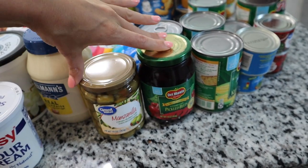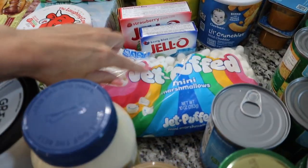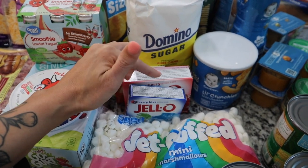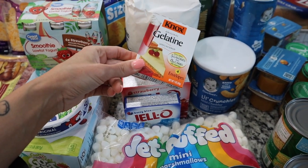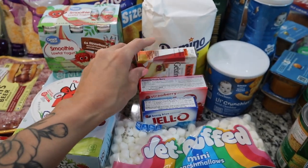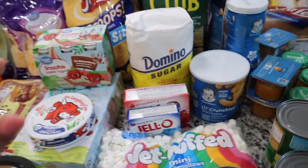I got some sour cream, which is also for the corn dip, some olives, and some pickled beets for a salad I'm experimenting with. I also picked up mini marshmallows for the board, and for the 4th of July jello shots I got blue jello, red jello, and unflavored gelatin — the gelatin is for the white layer of the shots.